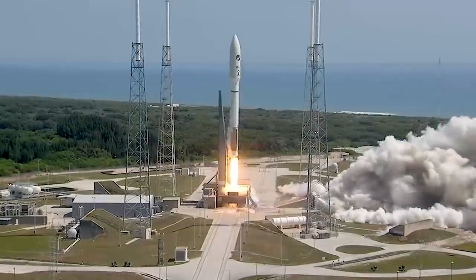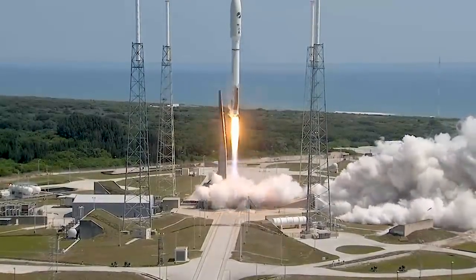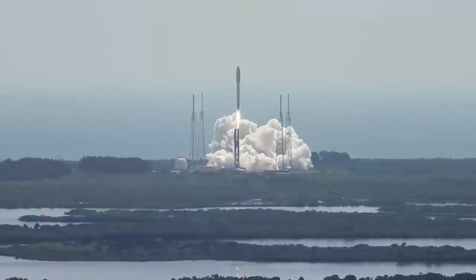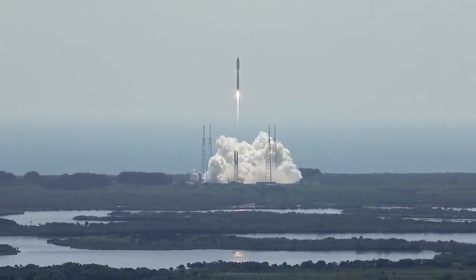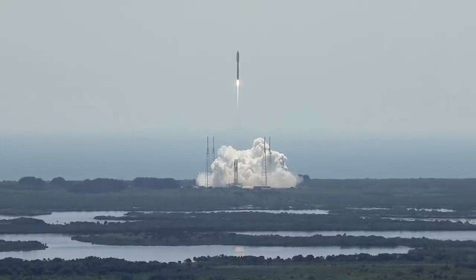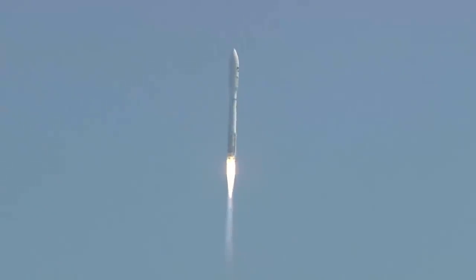Liftoff of the United Launch Alliance Atlas V rocket. The Atlas V RD-180 engine ignites and generates 3.83 mega newtons, or 860,200 pounds of thrust, to lift the rocket away from the pad. Shortly after liftoff, Atlas begins a pitch over to attain the proper flight path while minimizing the pressure the vehicle experiences during flight.